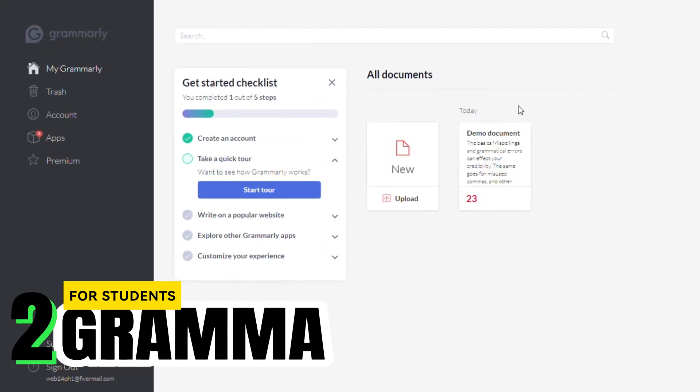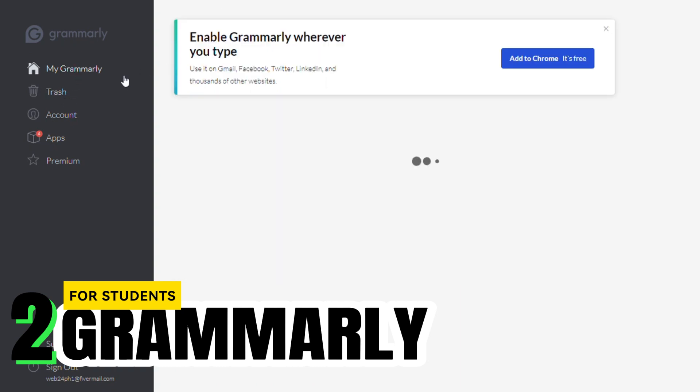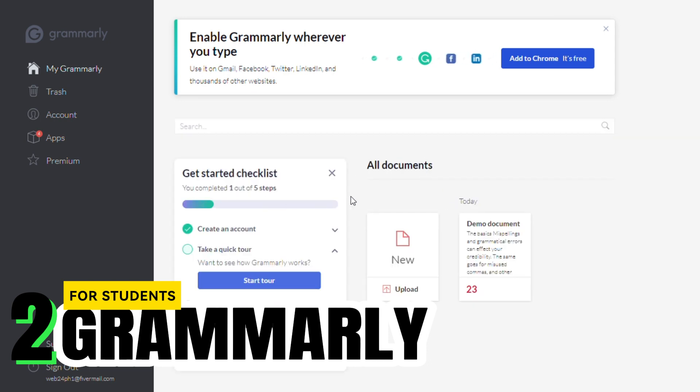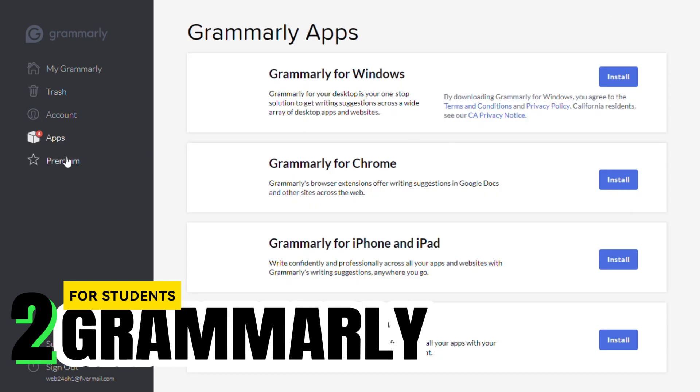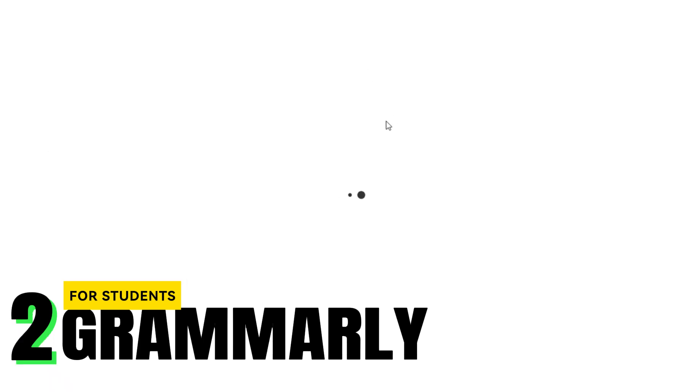Next on our list is Grammarly. Grammarly goes beyond a traditional spell checker. It's an AI-powered writing assistant that helps you clean up your grammar, punctuation, style, and even the tone of your text. Integrated directly into your browser or app, it's perfect for polishing essays and reports. And the best part? It helps you understand your mistakes, making you a better writer over time.